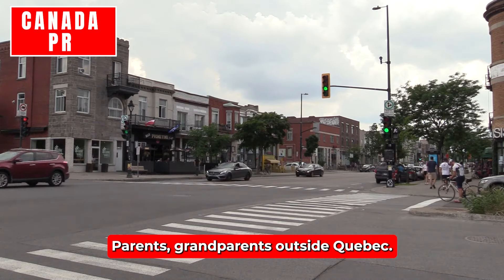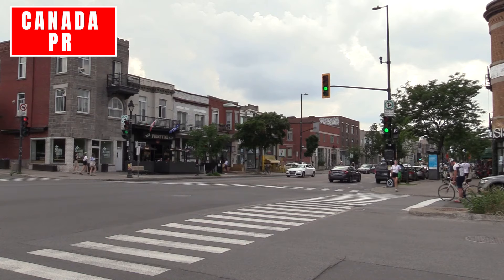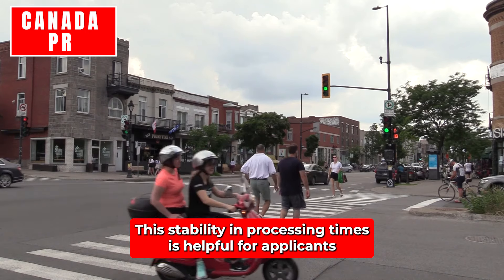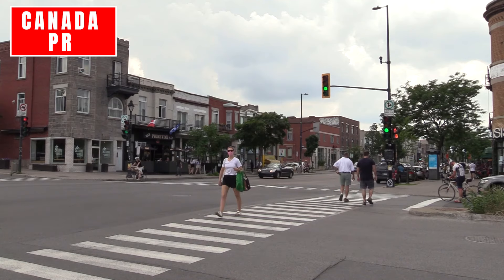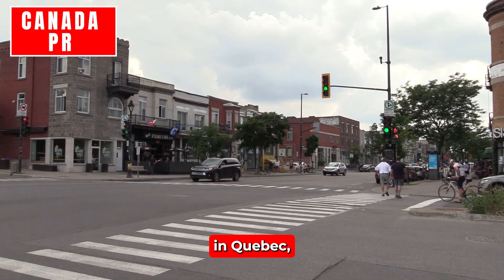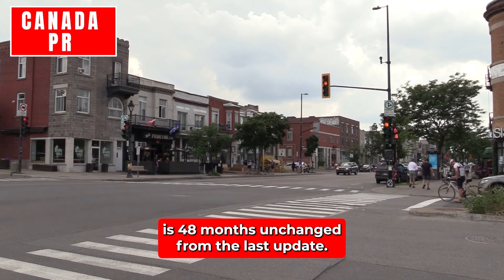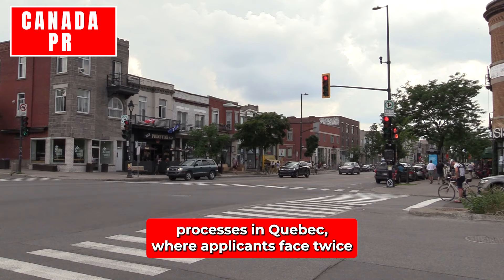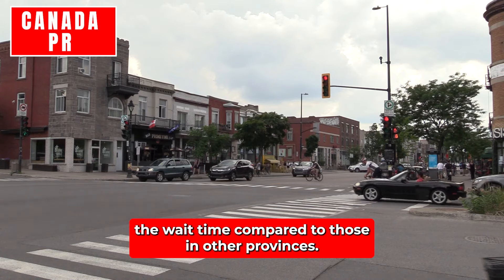Parents and Grandparents – Outside Quebec: For those sponsoring parents or grandparents from outside Quebec, the processing time remains at 24 months. This stability is helpful for applicants who can expect a predictable two-year waiting period. Parents and Grandparents – Quebec: In Quebec, the processing time for sponsoring parents or grandparents is 48 months, unchanged from the last update. This longer timeline reflects the unique immigration processes in Quebec, where applicants face twice the wait time compared to those in other provinces.